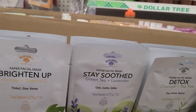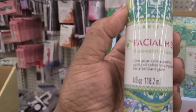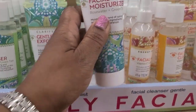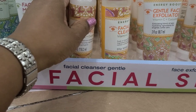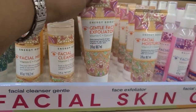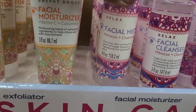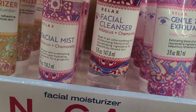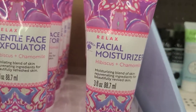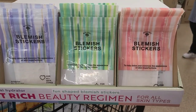This is the other part of Bolero - daily facial skin care. They got the facial mist in clarify rose water and green tea, the gentle face exfoliator, the facial moisturizer, the facial mist vitamin C and cucumber, then hibiscus and chamomile facial cleanser, hibiscus and chamomile gentle face exfoliator, and hibiscus and chamomile facial moisturizer. Plus the new Bolero blemish stickers.